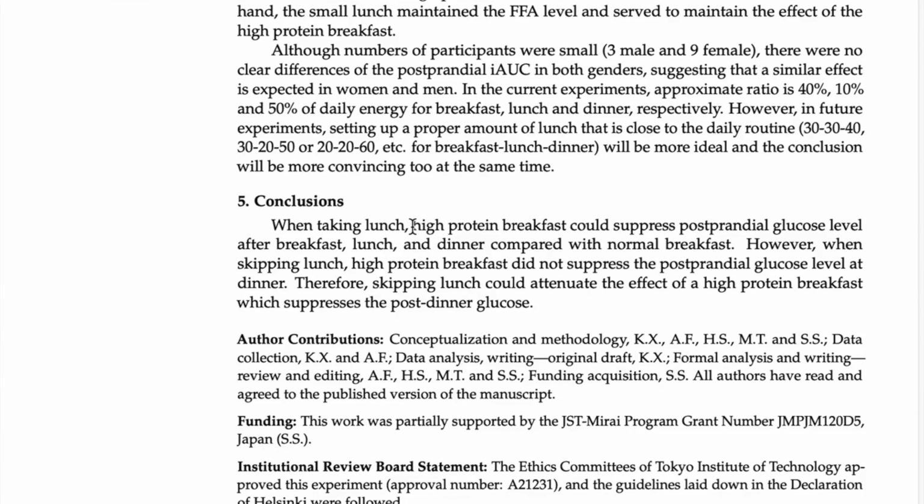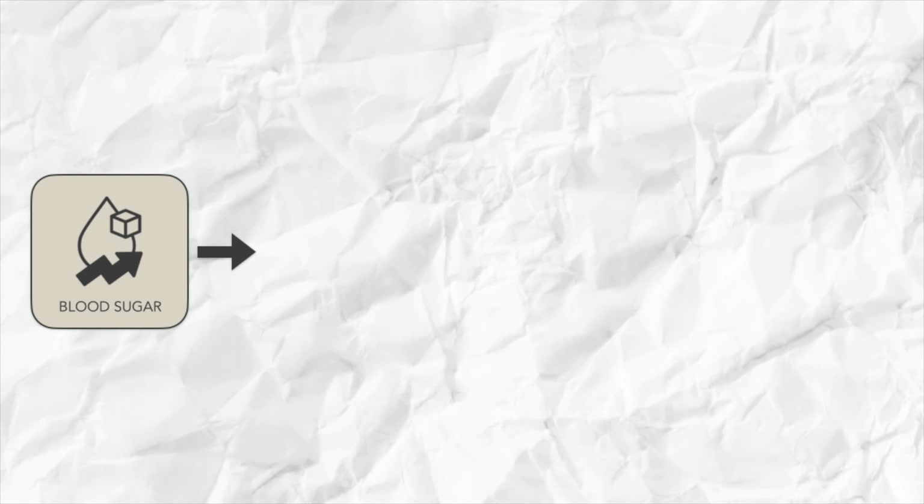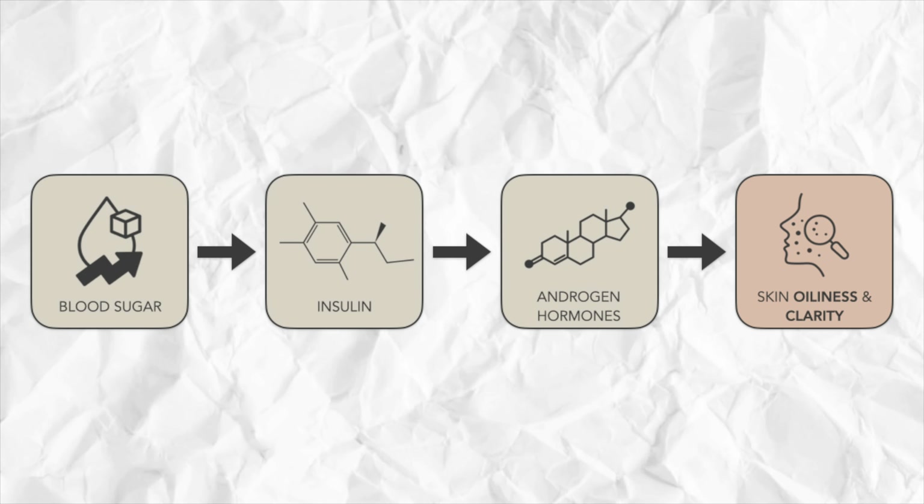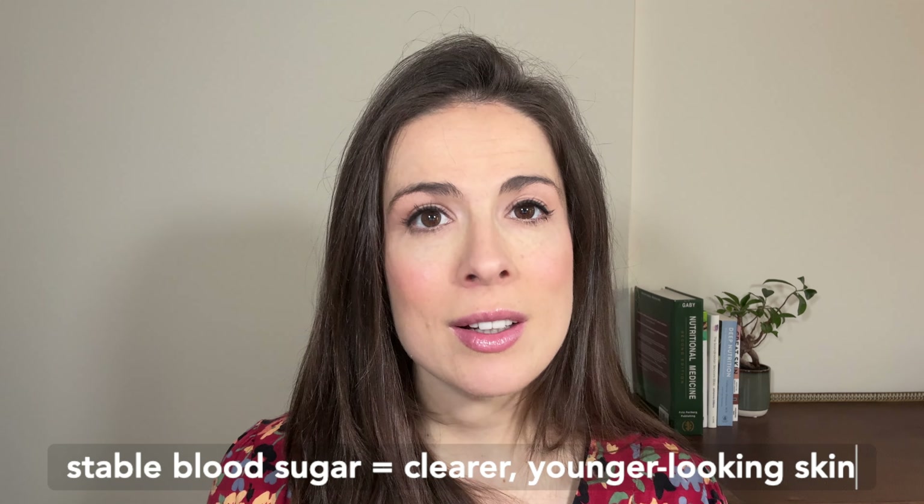The first one is to eat protein for breakfast. Now this sounds really random, but it can have a staggering effect on your hormones and therefore your skin. Research suggests that eating the right kinds of foods first thing can help to stabilize your blood sugar for the rest of the day, and stable blood sugar will help you regulate the hormone insulin, which in turn influences your androgen hormones, which in turn affects how oily your skin is, how prone to inflammation it is, and ultimately how clear it is. This is particularly important in times of hormonal flux, like when you're pregnant. Stable blood sugar also helps to minimize a process called glycation, which is essentially where excess sugars stick to your collagen fibers, making them stiff and making your skin more prone to wrinkling. What it boils down to is: stable blood sugar equals clearer, younger-looking skin.